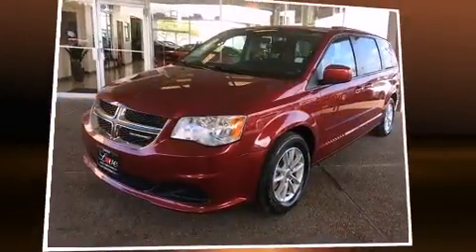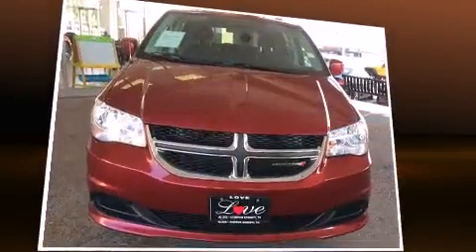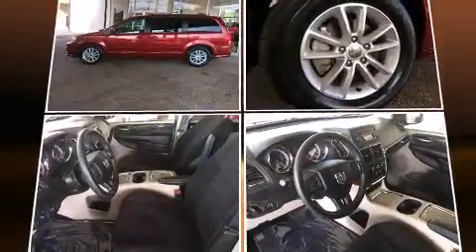The 2014 Dodge Grand Caravan. With just over 45,000 miles on the odometer, you can be confident that this pre-owned vehicle will provide you reliable transportation. It features a front-wheel drive platform, an automatic transmission, and a refined six-cylinder engine.